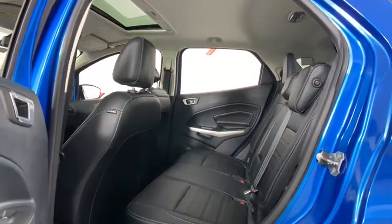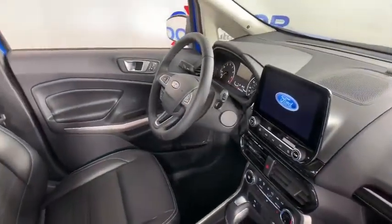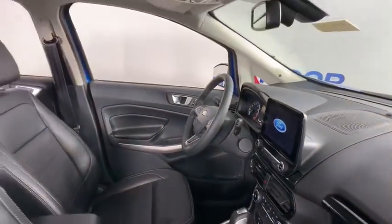Compass, trip computer, power windows, rear window defroster, security system, overhead console, tachometer, panic alarm.